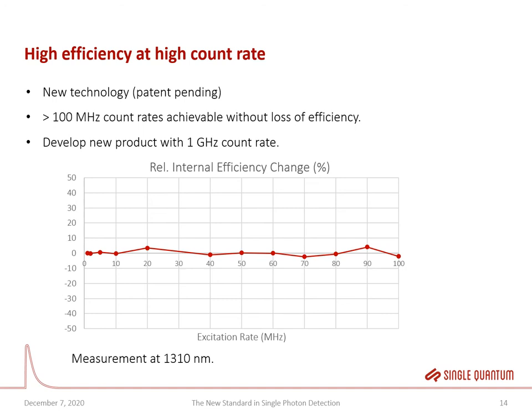For very demanding applications it is important to go even higher in count rate without loss of efficiency. We have developed a new technology — patent currently pending — with which we can go well above 100 megahertz count rates without efficiency loss. The graph shows excitation rate in megahertz on the x-axis and change in internal efficiency on the y-axis. For an ideal device this stays flat at zero, and indeed for this device measured at 1310 nanometers there is no decrease in internal efficiency up to 100 megahertz. We were limited by our measurement setup and expect these devices to work well beyond 100 megahertz. We are also developing a new product that can reach one gigahertz in count rate.